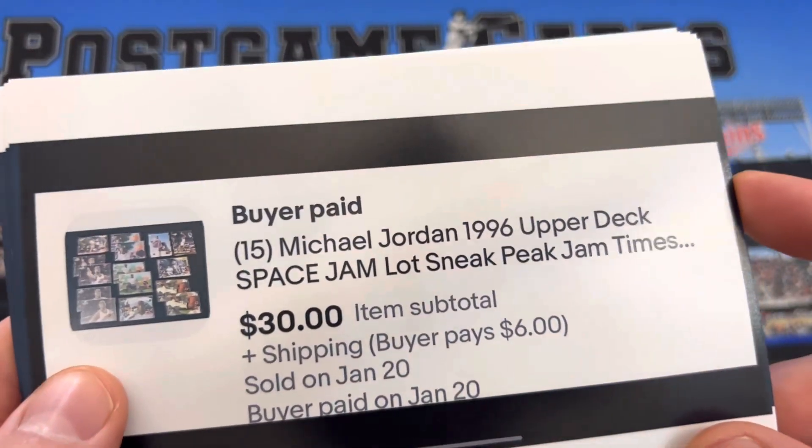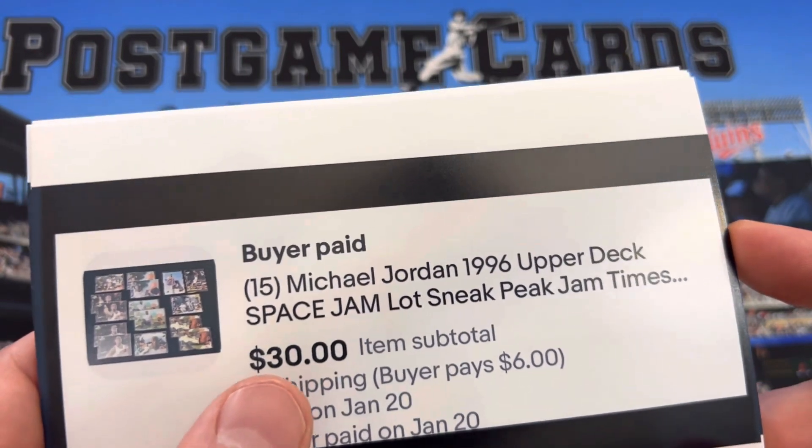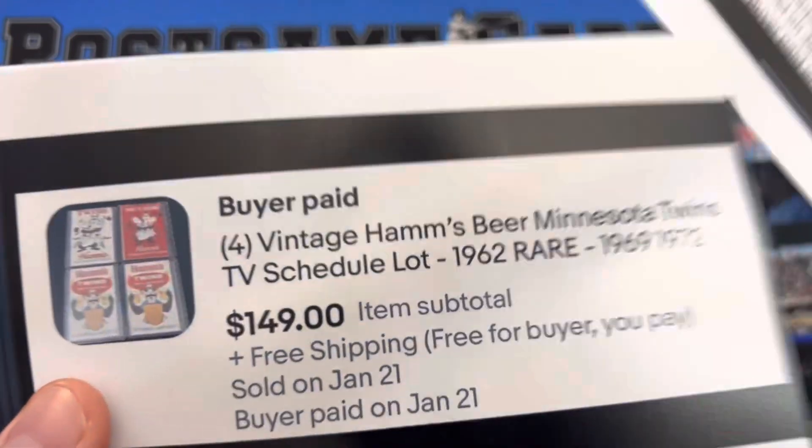Here we have 15 Space Jam Michael Jordan cards. I had this listed for $49. The buyer offered $30, and I decided to take that.